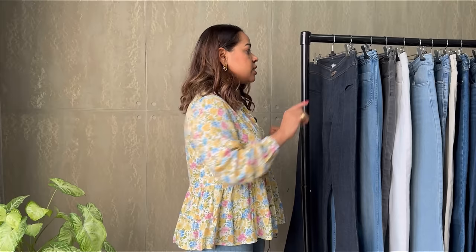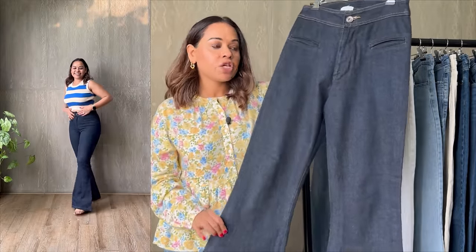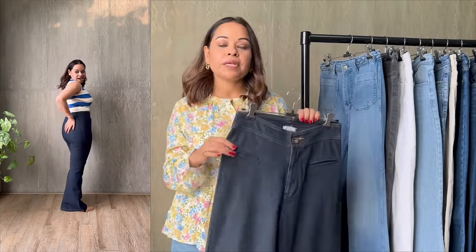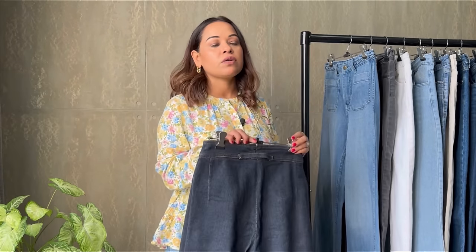The first pair I want to talk about is this boot cut pair — a really wide leg bell-bottom style in a dark navy finish. It has front pockets which are just eyelets, not real pockets, and comes with a zip. These are high waist, and most of my jeans are high waist because a high waist acts like a tummy tucker — it instantly sucks your stomach in. Look for a pair that has a little bit of spandex; you'll be very comfortable, especially if you travel.